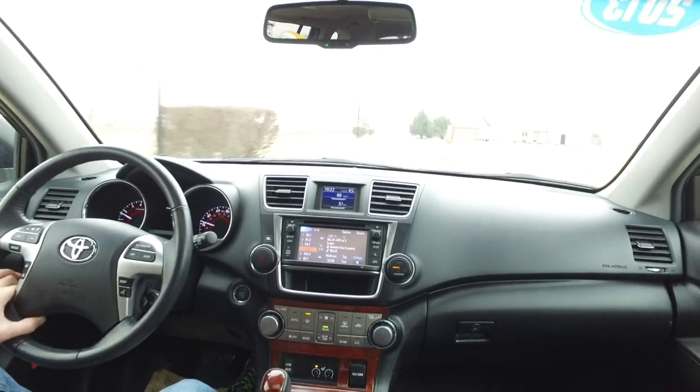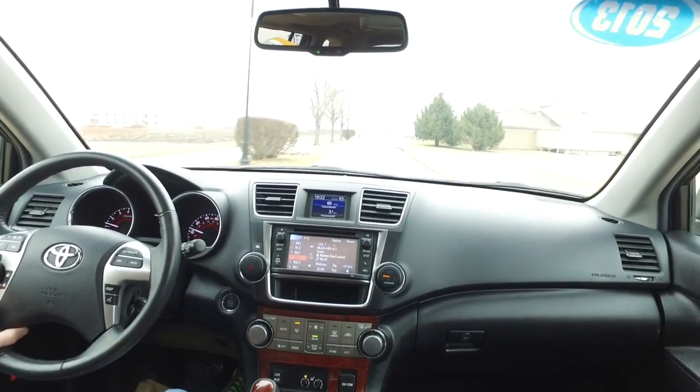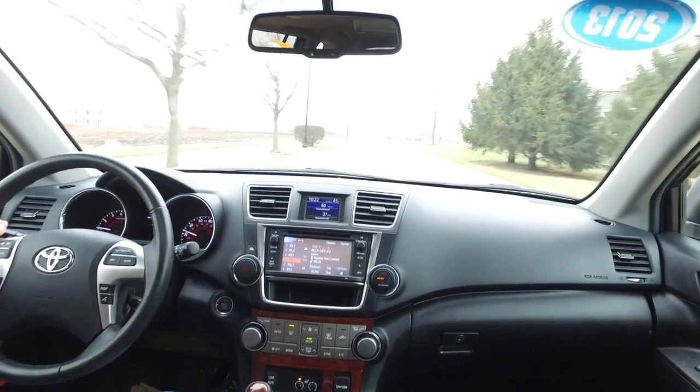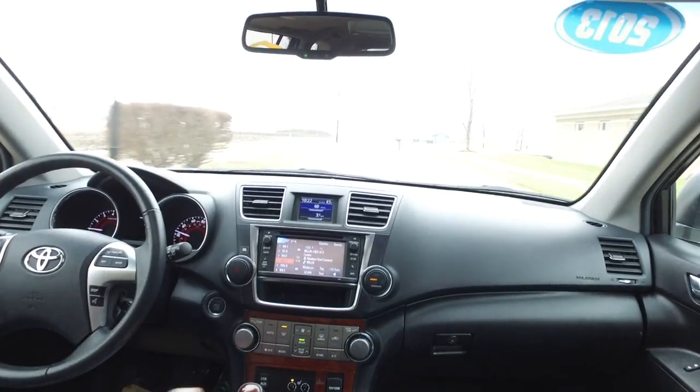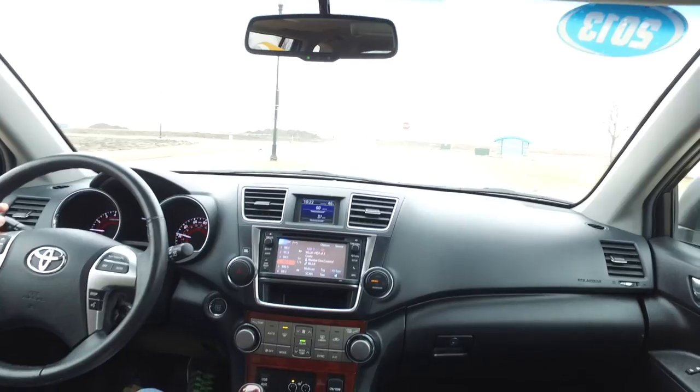It doesn't look like it out here through the camera, but it is January — a real mild day for us. This Highlander does have heated seats and they're working great today. I actually need to turn them down a little bit — getting pretty toasty.